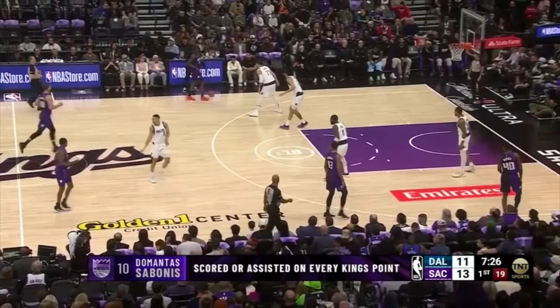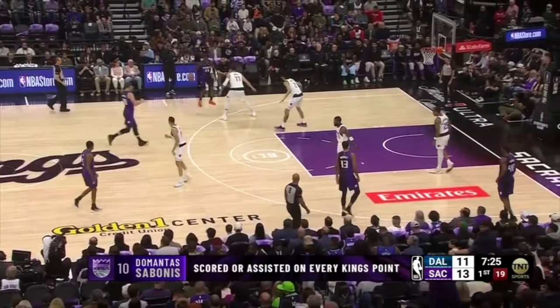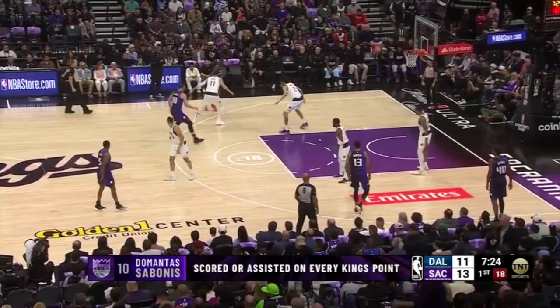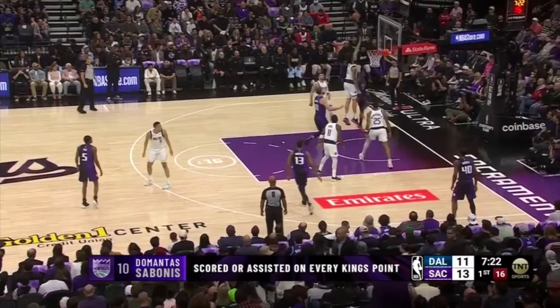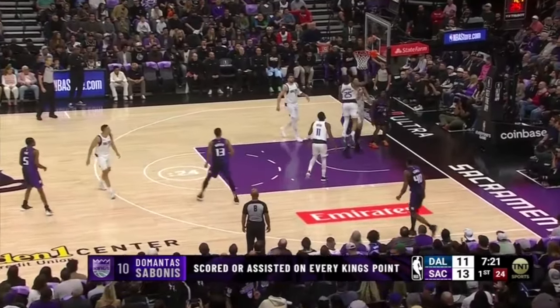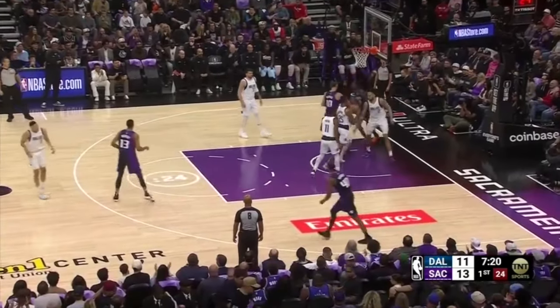With Keon Ellis being picked up by Luka Doncic, he looks like he'll get into a ball screen, with Luka icing the screen. Ellis rejects it and attacks baseline. Derek Lively tries to get vertical and pressure the floater attempt, but with a friendly bounce the floater goes in.